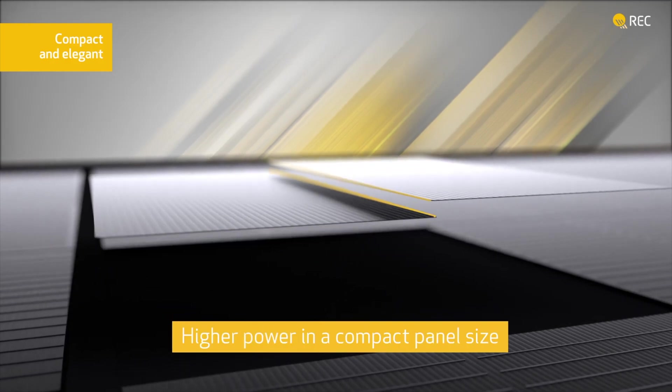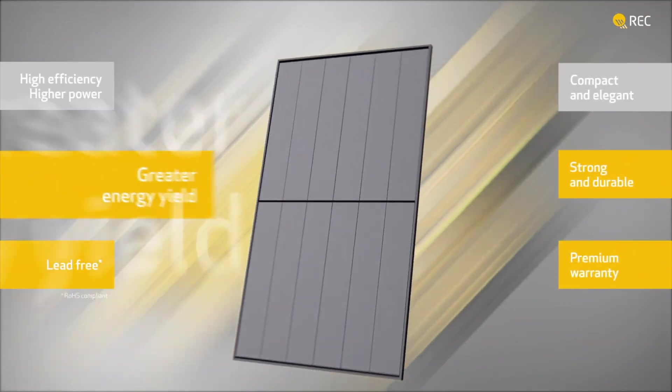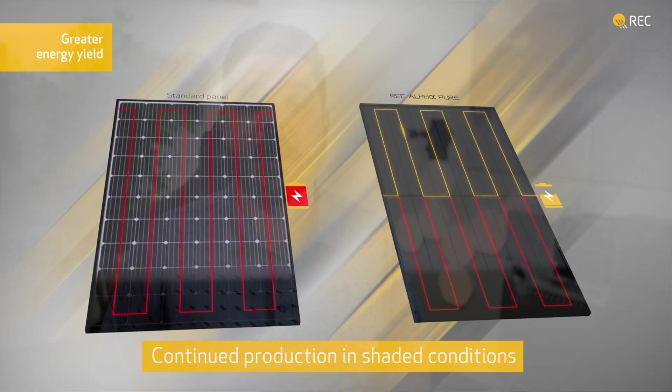When it comes to REC, there's no doubt in my mind that the Alpha series are some of the best modules on the market. There was a noticeable improvement from the REC Alpha module to the Alpha Pure. But with the release of the Alpha Pure R, I'm not so sure there's really an advantage over the already great Alpha Pure. There are some quirks with the new Alpha Pure R that make it limiting in terms of the inverter technology you can actually pair with it — which, if you're going to get the best solar panel on the market, you'd think you'd want to get the best microinverter on the market, if you catch my drift. But more on this later.